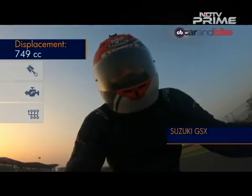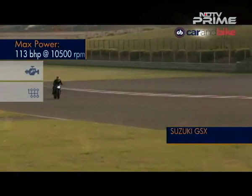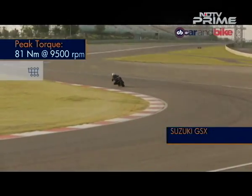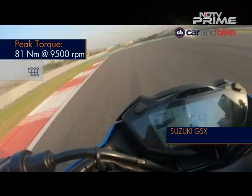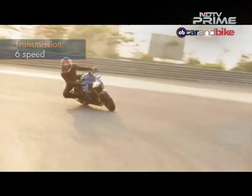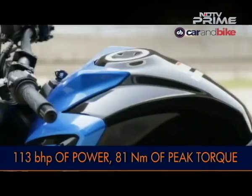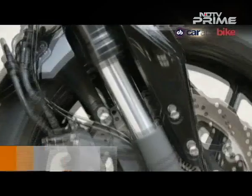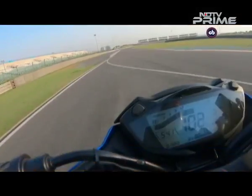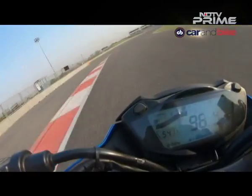The free-revving engine begs to be pushed hard and there is no hint of roughness or vibrations, with a strong mid-range. The bike doesn't require frequent gear changes, which would make it easy to live with out on the streets and in traffic. The GSX-S750 looks near-identical to the litre-class GSX-S1000 — it has the same chiseled fuel tank, an aggressive face with fat upside-down forks and a sleek rear end. The LCD instrument panel is also shared with the GSX-S1000, offering good visibility and packed with information.